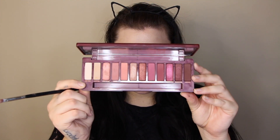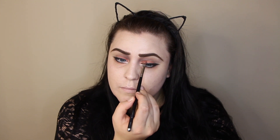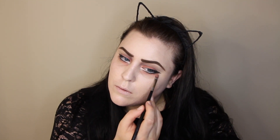I have so many cream products on my face so I'm grabbing the Naked Cherry palette and kind of setting the peach tone that I put on my lid and underneath my eyes, just to make sure nothing moves too much. I'm also going to be gluing things underneath my eyes so I want a powdered base in order to stick the tears.